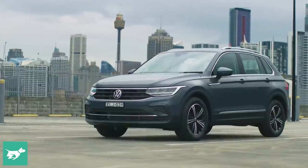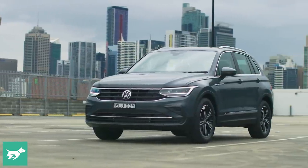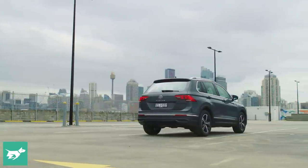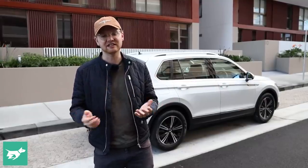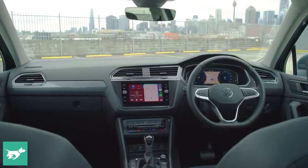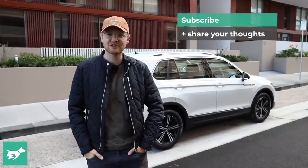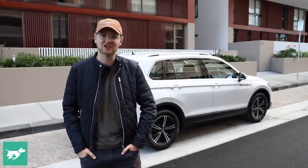Those are my thoughts on the updated Volkswagen Tiguan — still a really good mid-size SUV to drive and a comfortable one to ride in. I do think it makes sense to either option this car with the luxury package or to go for the mid-spec Elegance, which ups the feature set, makes it more family-friendly with easier-to-clean leather trim, plus all the extra technology in the cabin. It's a more complete car, but even at the base grade, the Tiguan is now pretty comprehensively equipped. Let me know your thoughts in the comments below, make sure to hit subscribe and the notification bell, and as always, thanks for watching Chasing Cars.